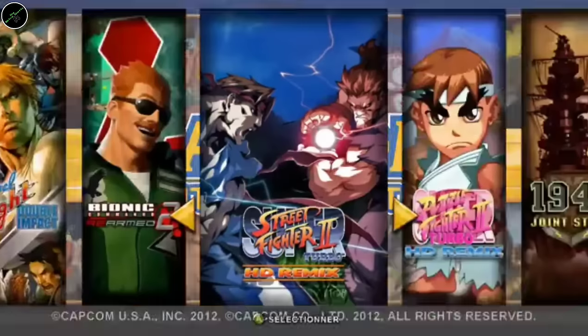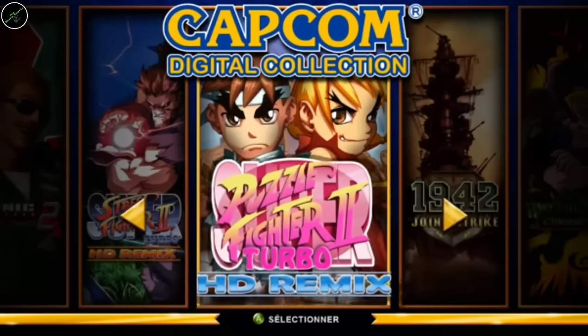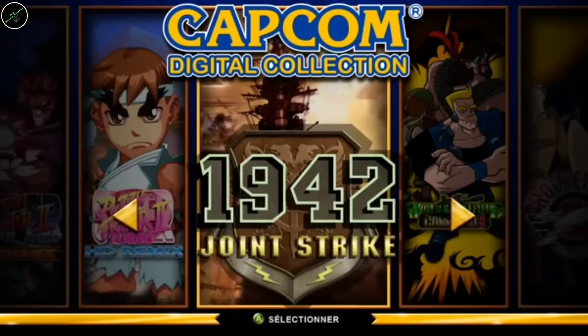Nice one to pick up — not a cheap one. And that is the Capcom Digital Collection. Some really nice titles on here: 1942, Super Puzzle Fighter, Final Fight, the HD remake of Street Fighter 2, and so on. Definitely worth picking this one up — and it's one of those games that's absolutely perfect to put in a kiosk and just have there to play as and when.